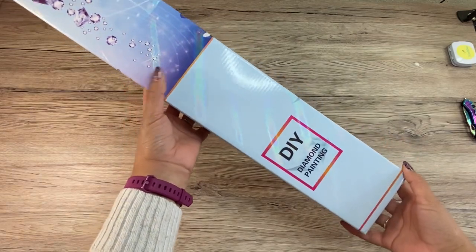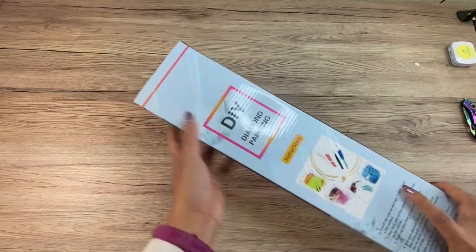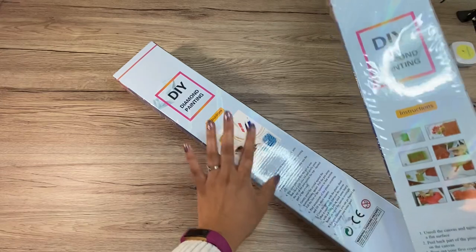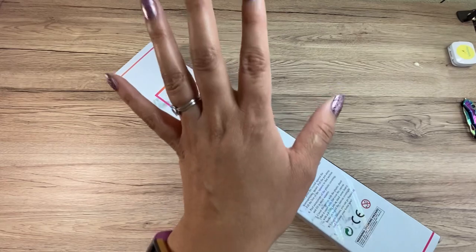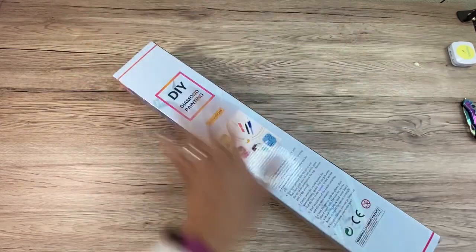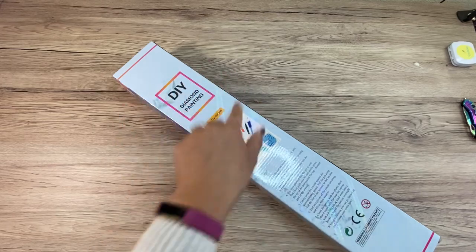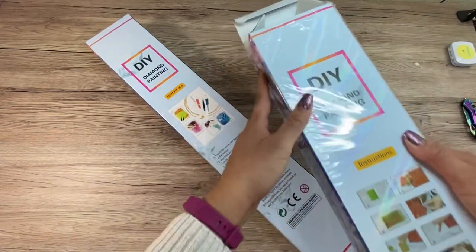Her box comes inside of another box, as you saw. I do remember her boxes before came wrapped in plastic like this, but this one did not. I'm assuming that's because she is now checking every single kit before she sends it out. Let me clarify that — I know that she is checking her kits every single one before she sends it out, and because she's doing that I assume that's why they're not wrapped in the plastic anymore.